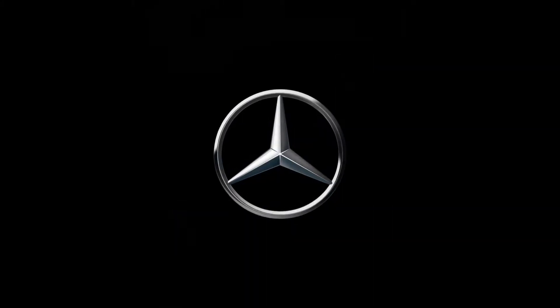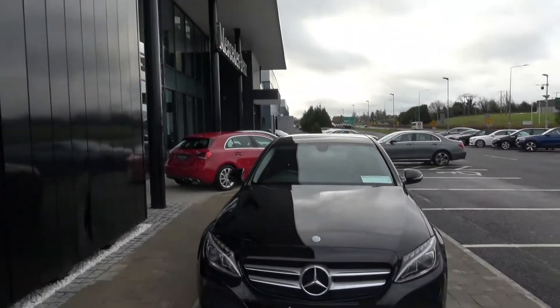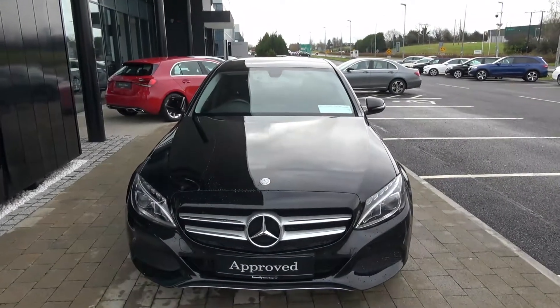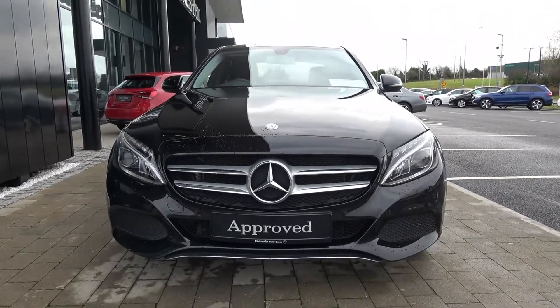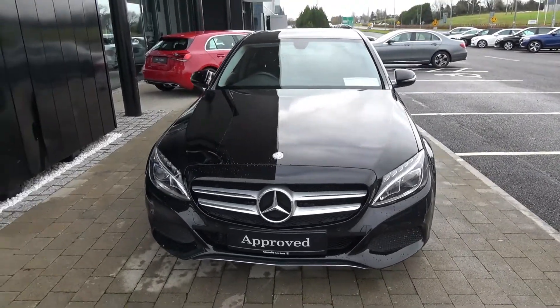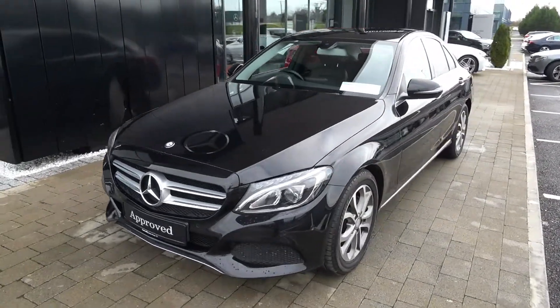Mercedes-Benz, the best or nothing. On display today we have this 2017 Mercedes-Benz C-Class. This is the C220D Sport Model powered by a 2.1 diesel engine, automatic transmission finished in a beautiful black exterior with black leather upholstery on your heated seats.